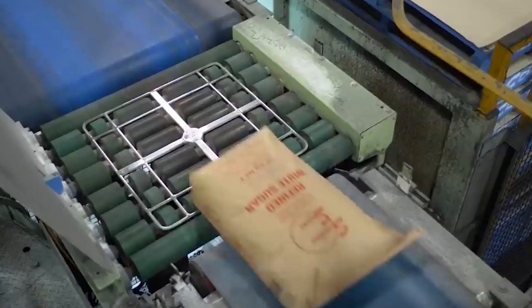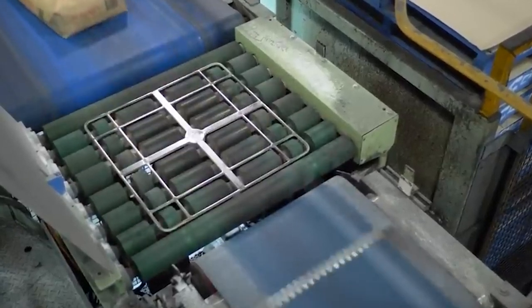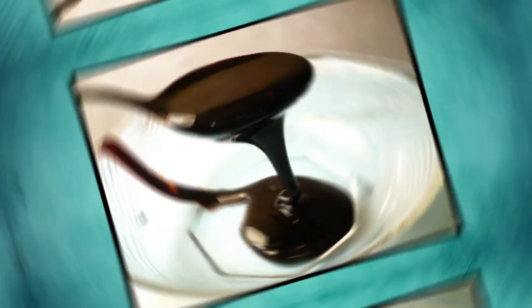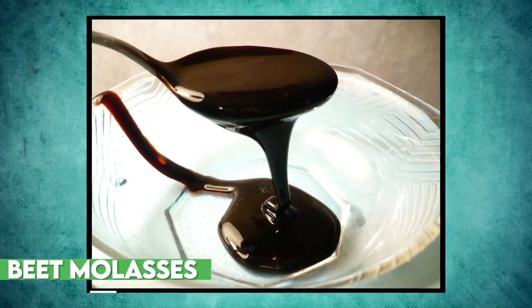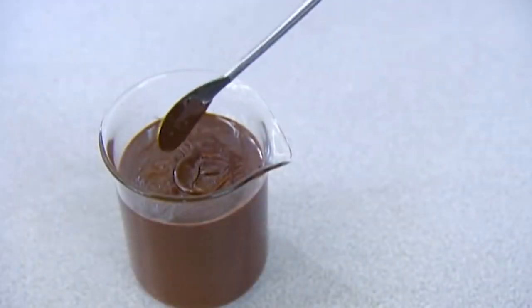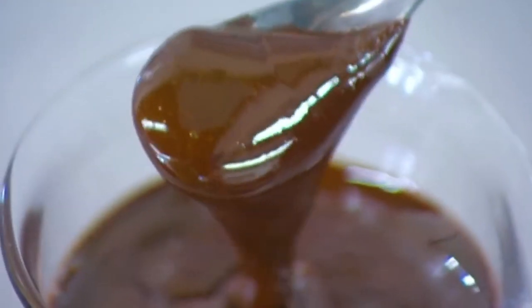But what about the byproduct? As with any manufacturing process, there is always a byproduct — but fear not, beet molasses has an important use too. This fudge-like substance is a natural animal feed packed with essential vitamins and minerals. Alternatively, it can be distilled into alcohol, used for a range of purposes from cooking to cleaning.